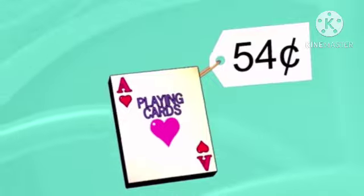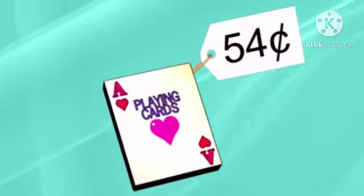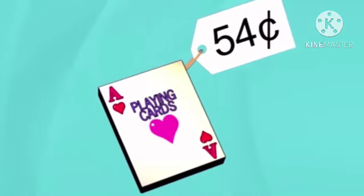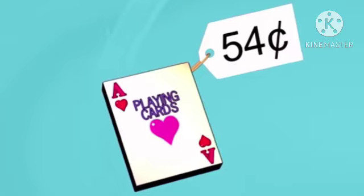Start with the price of 54 cents: 55, 56, 57, 58, 59, 60 — that makes six cents. So we could get back six pennies, or one nickel and one penny.